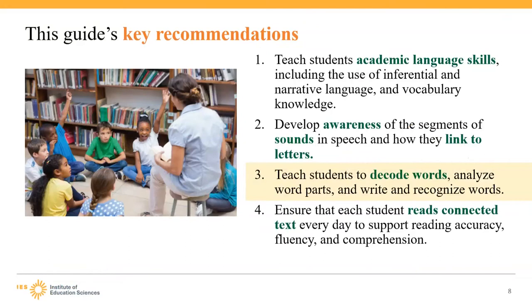The Foundational Skills to Support Reading for Understanding in Kindergarten through Third Grade Practice Guide is a WWC resource that outlines four recommendations. The one we're going to focus on is Recommendation 3: teach students to decode words, analyze word parts, and write and recognize words.